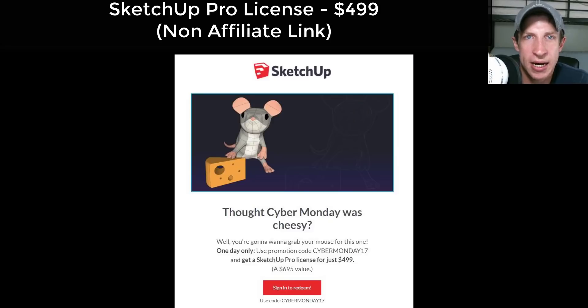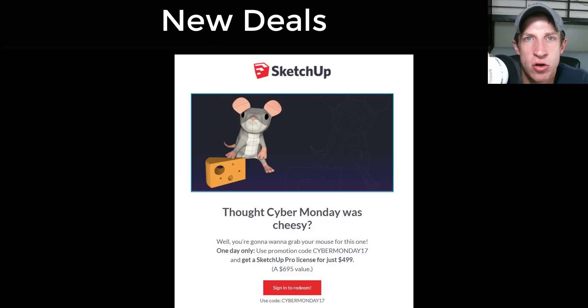One of the biggest new deals is SketchUp is actually doing a Cyber Monday deal where you can get the Pro version license for $4.99. That's usually about a $700 or $695 license. You can use the code CyberMonday17 at their website to get that, and it should only be running today. This is probably going to be the best deal you'll see for the foreseeable future — I can't promise that, but that would be my guess.